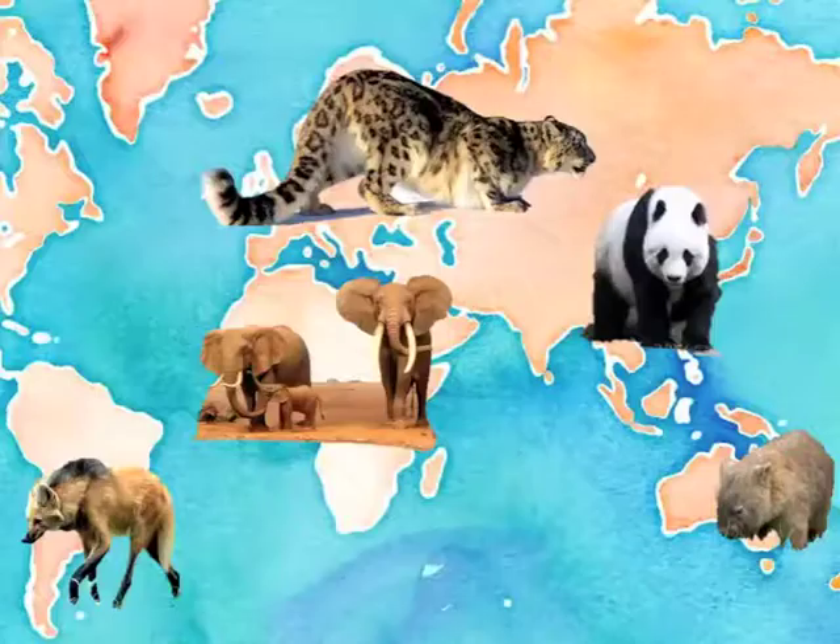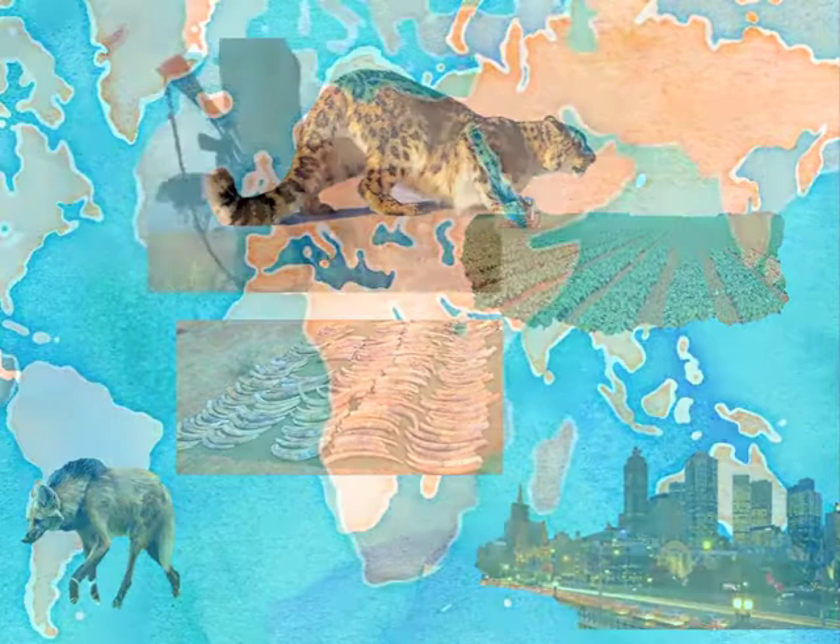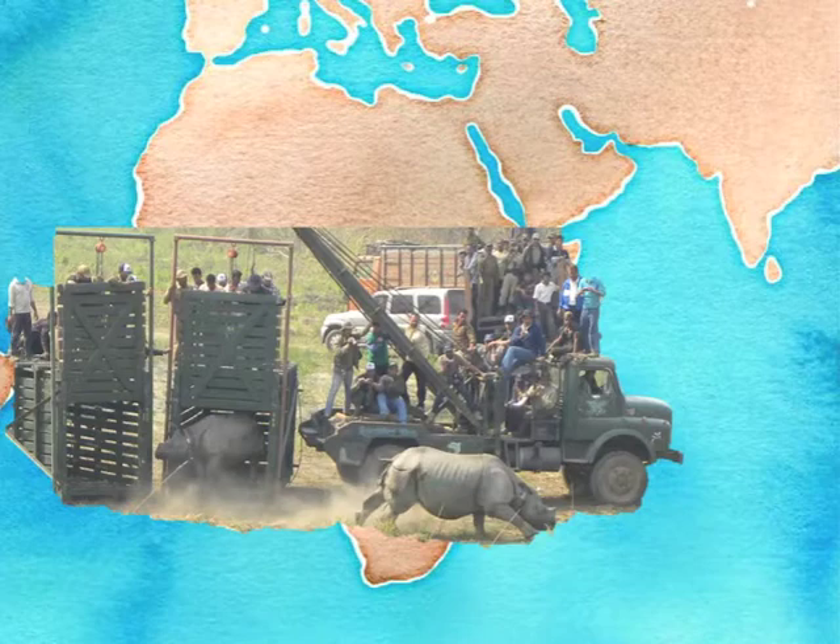All across the world, we are in danger of losing species to extinction, often driven by habitat loss. In some areas, it is not possible to protect the remaining animals in their native environment. One way that conservationists are working to save species is to move animals from areas that are no longer suitable to habitat that has been restored or set aside and is safe from development or hunters.